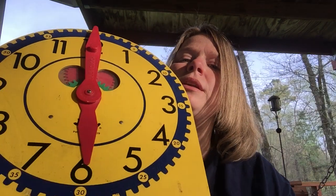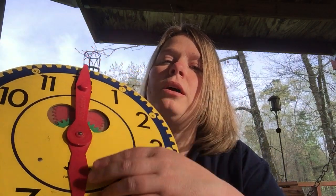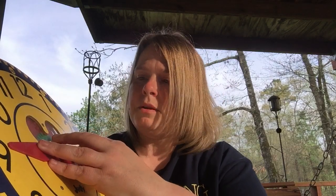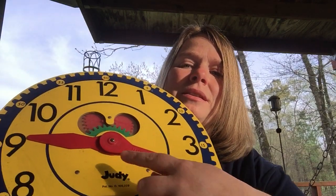What about this one? The little hand is on the six and the big hand is on the twelve, so it is six o'clock. Let's do one more — what about this one? Nine, because of the little hand. Let's count the minutes: five, ten, fifteen, twenty. So it is nine twenty.